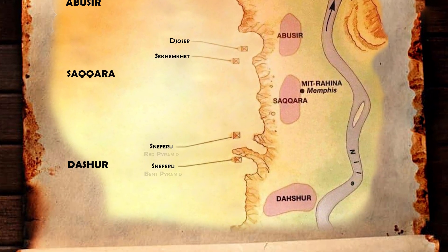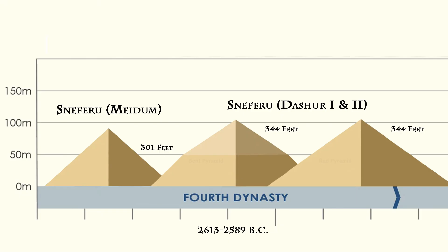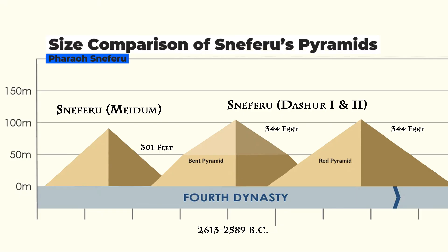This pyramid takes its name from the color of the stonework in the evening sun. The Red Pyramid, also called the North Pyramid, is the largest of the three major pyramids located at the Dashur necropolis.